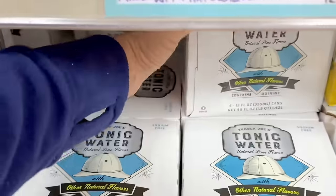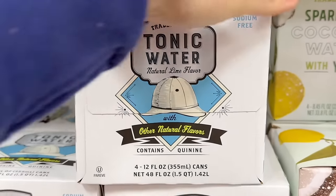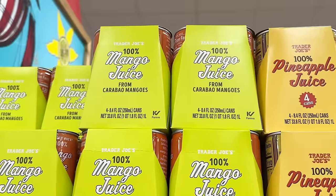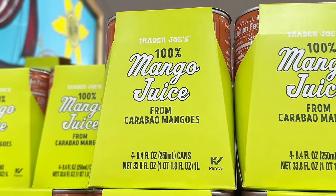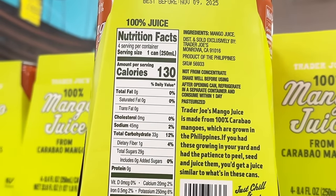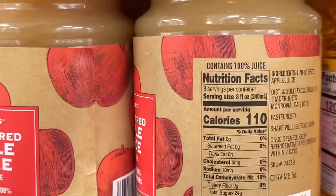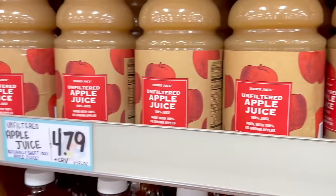Warmer weather calls for cocktails — there's a tonic water four pack with 12 ounce cans. It's sweet with a touch of lime flavor and has the right amount of bitterness. You could also totally make a mocktail with this, and it's $3.99. The mango juice is back and may be reformulated — it's from Carabao mangoes which are Philippine mangoes from Manila, and these are $3.99 for a four pack. The unfiltered apple juice is probably one of the best apple juices I've tried — it only has one ingredient, though I do wish it was organic, and it's $4.79.